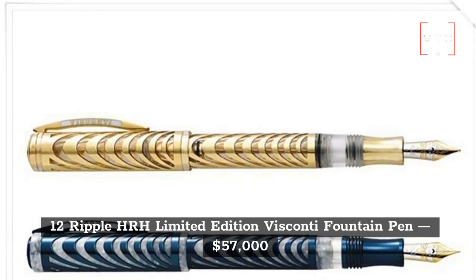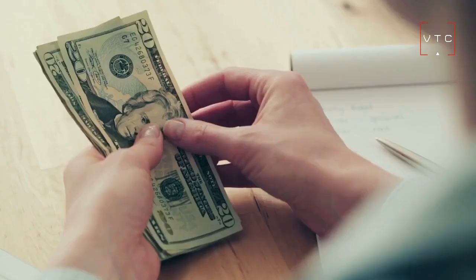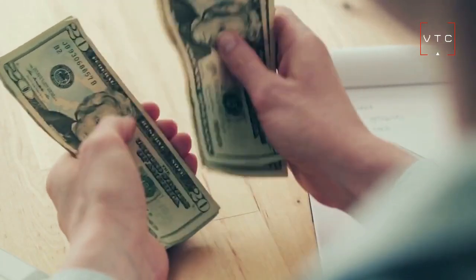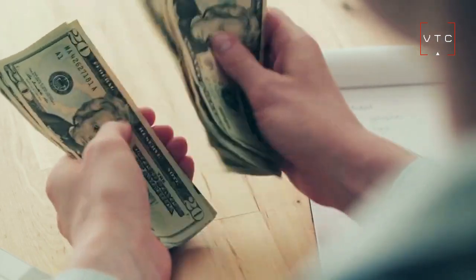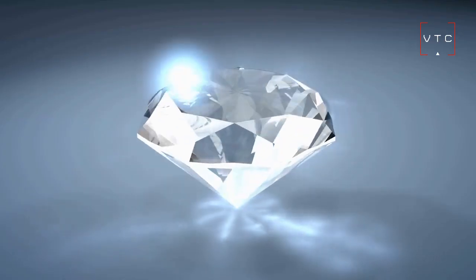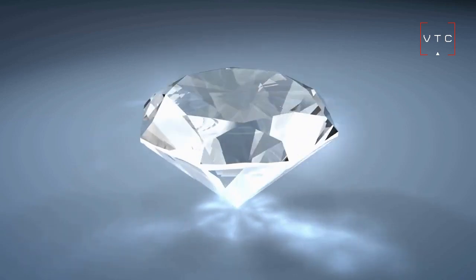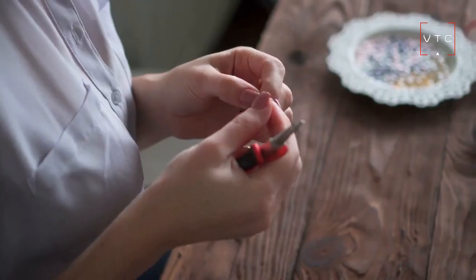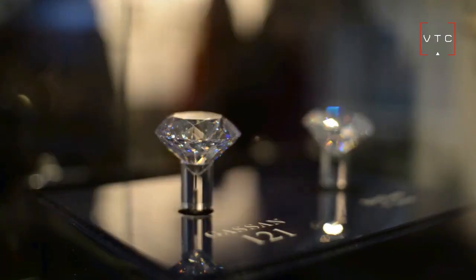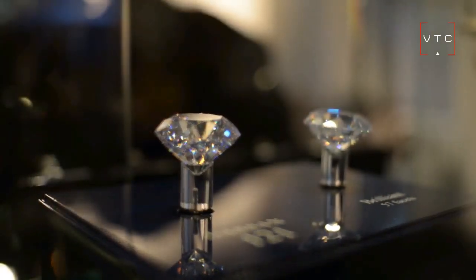At number 12 is the Ripple HRH Limited Edition Viscani Fountain Pen, also worth $57,000. The designer wanted to cover it with excellent diamonds and white gold to make it look like the motion of water and thoughts. Each pen is handcrafted, and all of the diamonds on the pen are white diamonds with the best quality and clarity you can ever imagine.